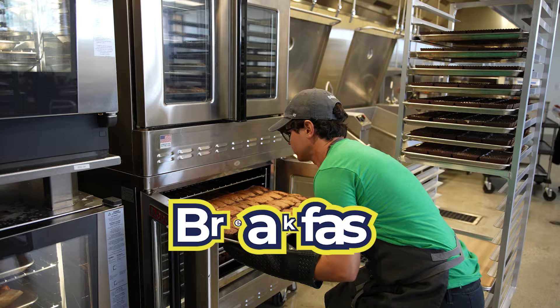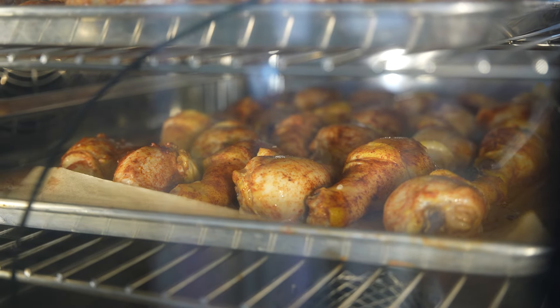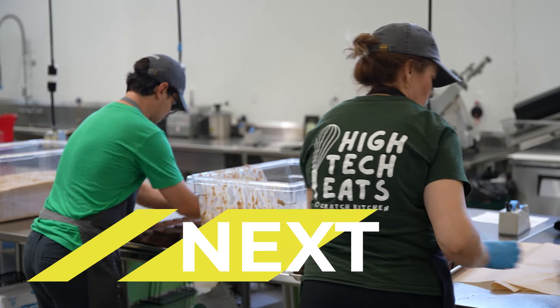Every morning we prepare breakfast and lunch from scratch, delivering hot meals to your campus. We're starting at Mesa and Point Loma Village this fall and expanding to Chula Vista and North County Villages in the spring.